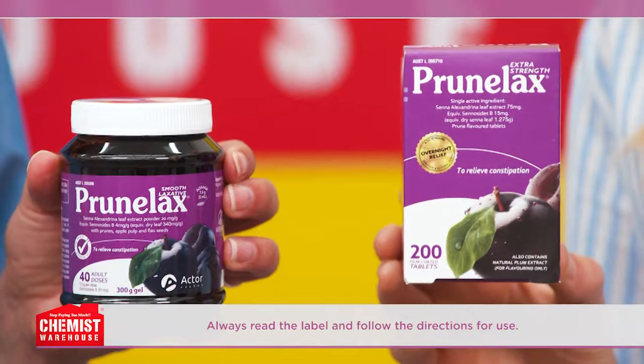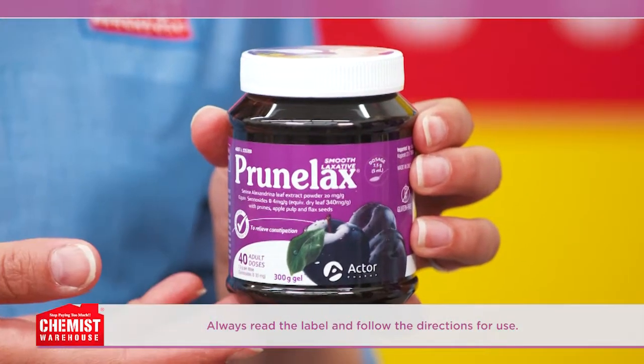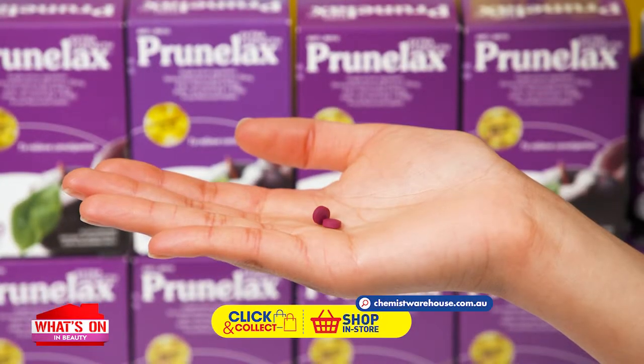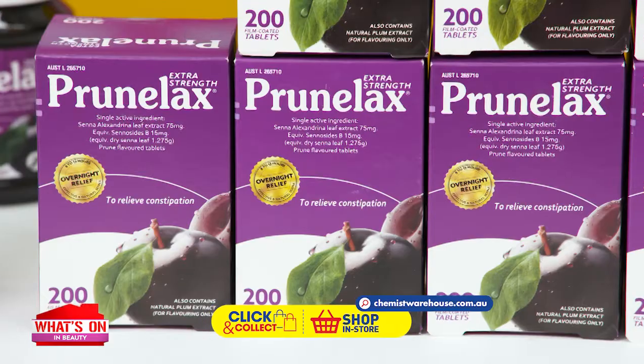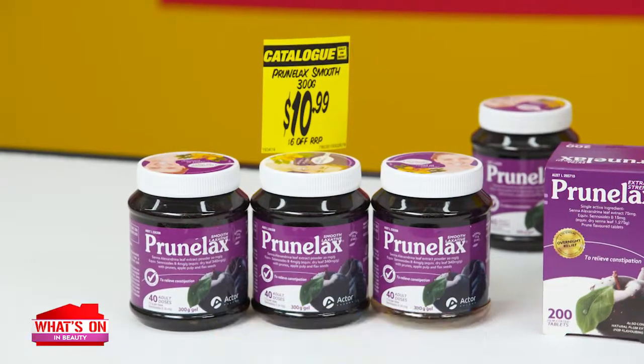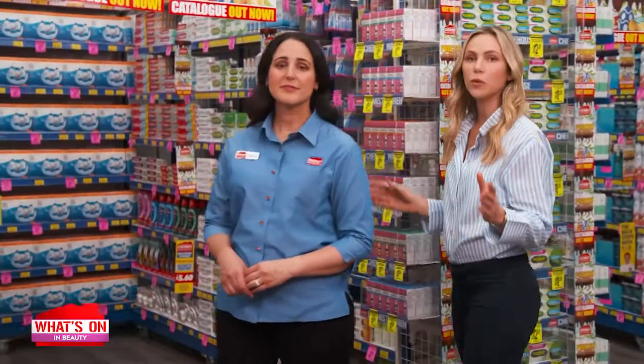Prune Lax is available in two formats: a smooth natural paste with a fruity plum taste, and extra strength 15 milligram small tablets which are vegan, sugar-free, and gluten-free. Made of natural senna. For constipation, there's relief and there's Prune Lax — from just $10.99.